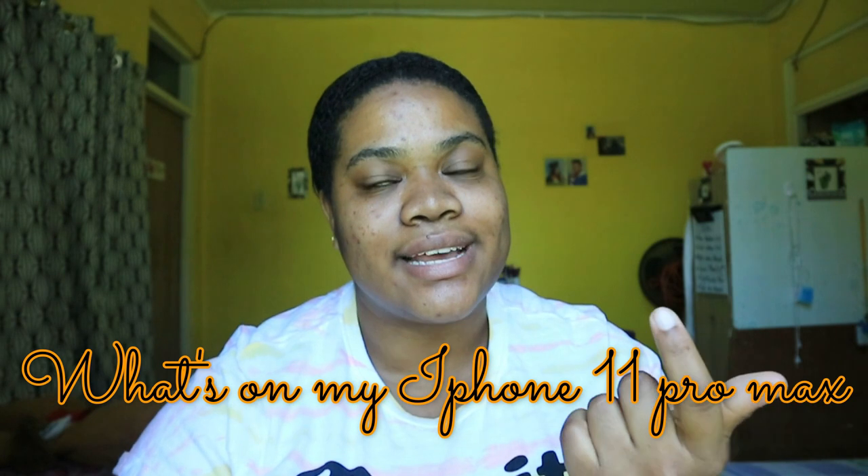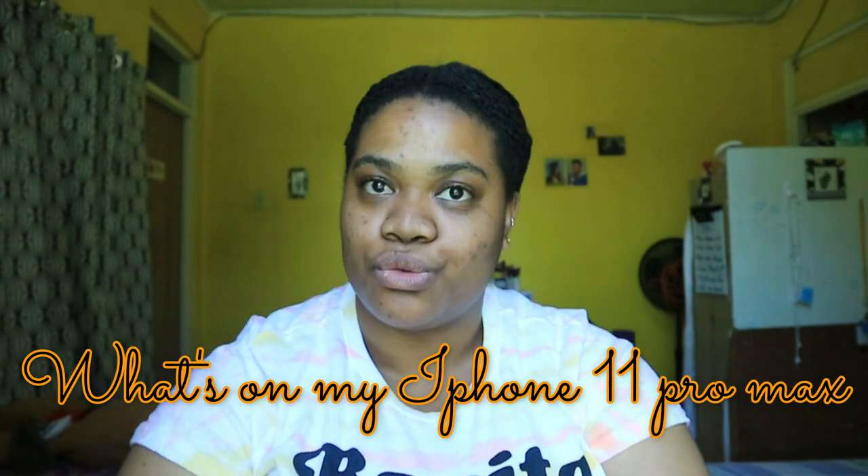In today's video we are gonna be looking at, as you can see from the title, my phone. I did end up getting a new phone and I've had this phone for quite a while now. I didn't want to do this video when I just got it. I got a new phone because my old phone's battery was very bad, and I also needed it for school — for registration and such.